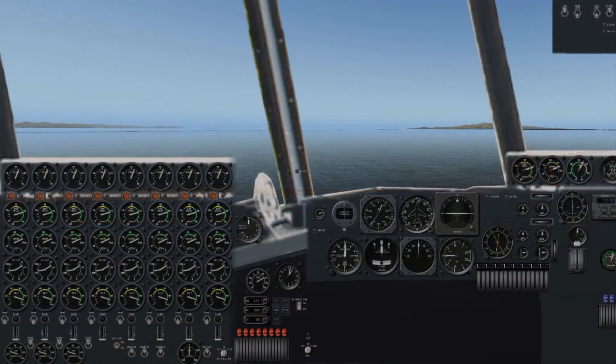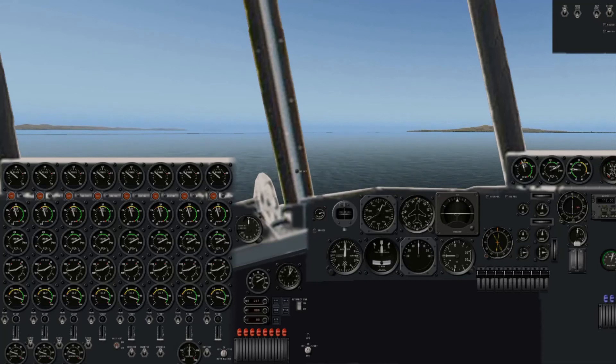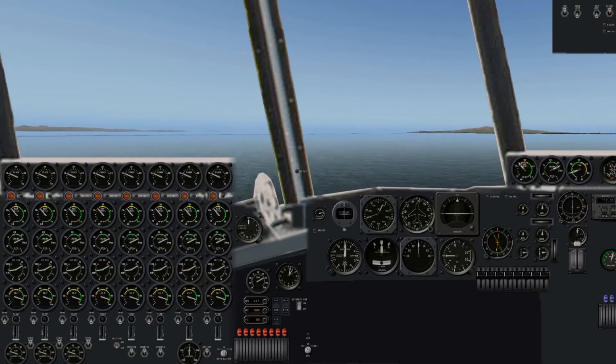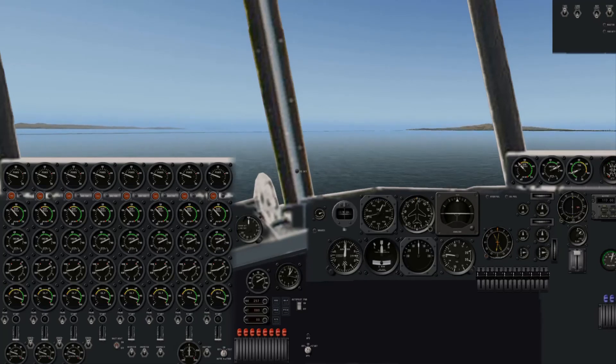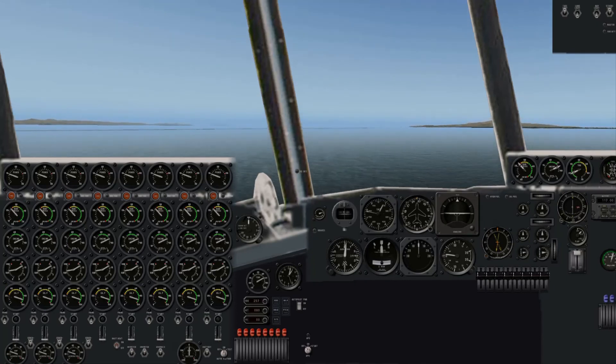But one final demonstration. I'm going to demonstrate the lift generated by the H-4's huge flaps. I'll first accelerate to 70 miles an hour with the flaps up, then I'll lower the flaps one notch and watch how easily this plane lifts from the water and then flies along. This plane has 1,404 square feet of flap area — that's as large as the entire B-17 wing.